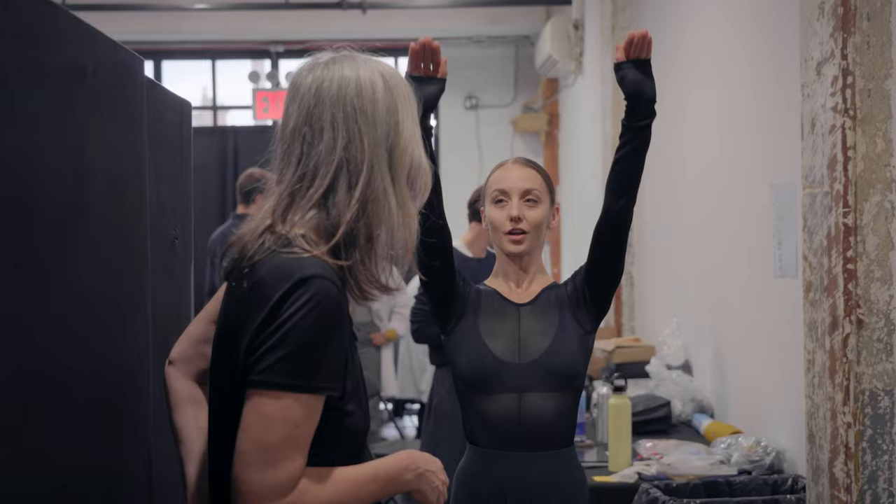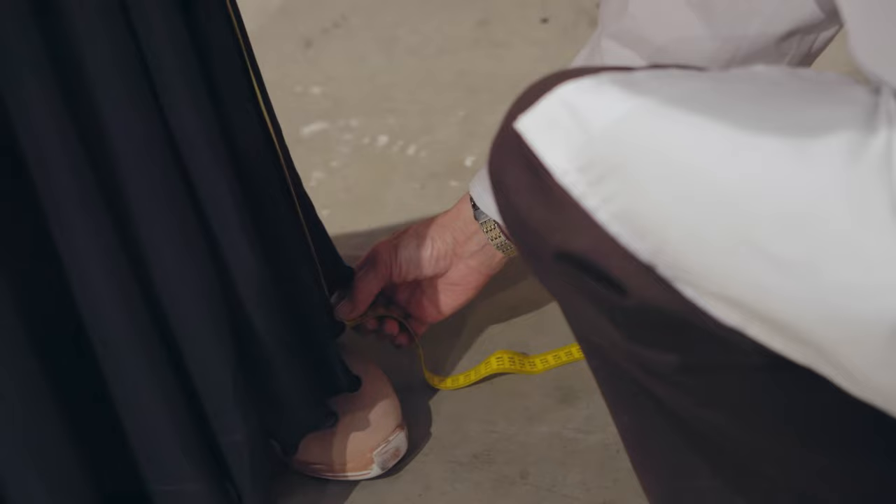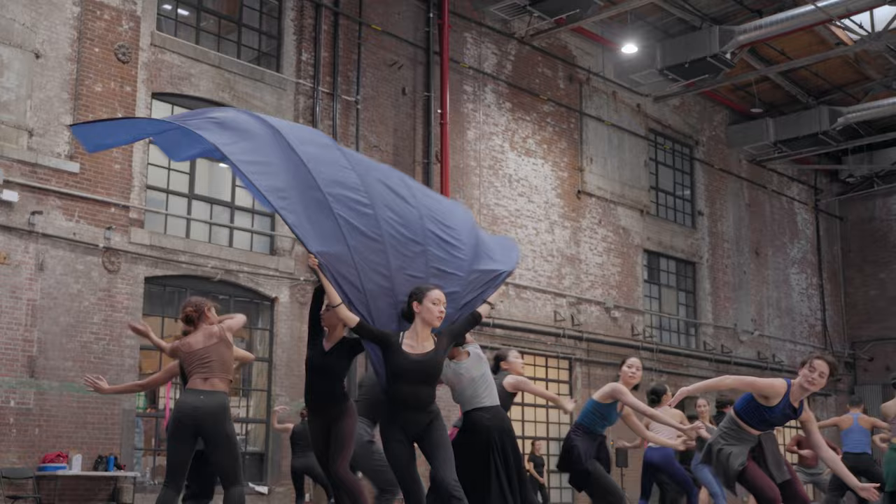Martha Graham wanted costumes that show the body, but also costumes that move and accentuate the movement, such as the full skirts that are part of these costumes. To have Maria Grazia's involvement and for her to take inspiration from those requirements was really an important connection.